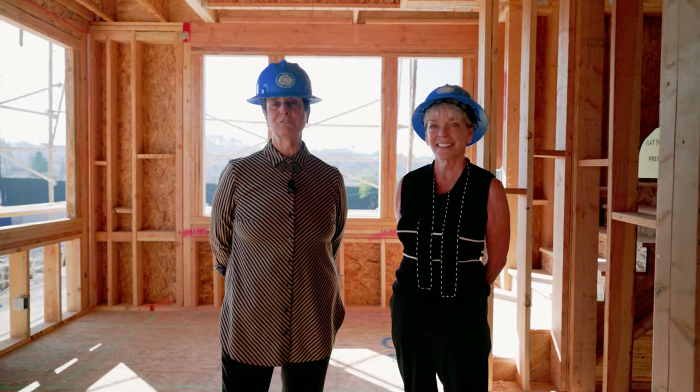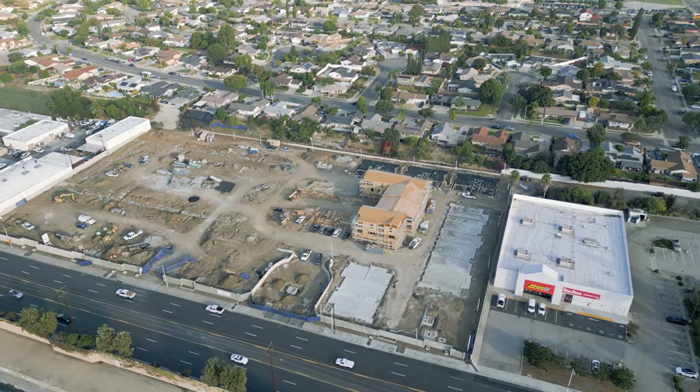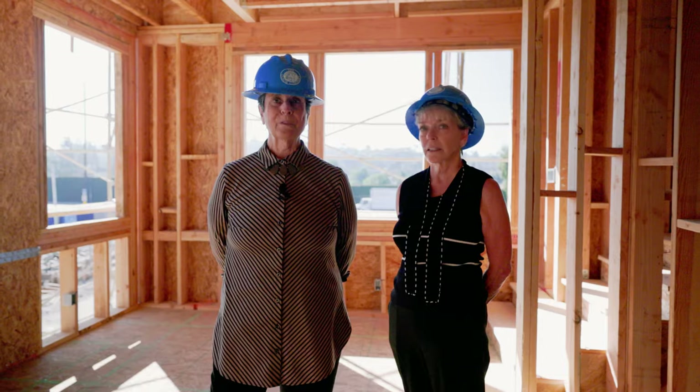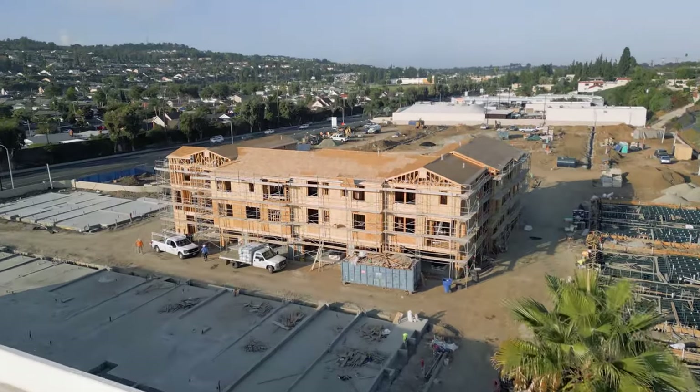Hey there! We're here at the future site of Vista Walk by Olsen Homes, a new townhome community coming soon to La Habra. We're here to give you a sneak peek of what's coming to this new community.